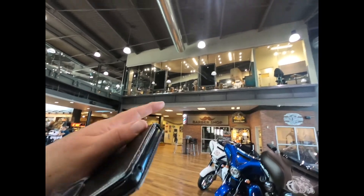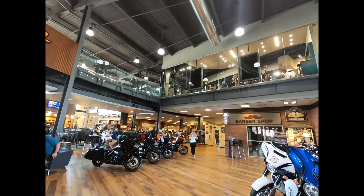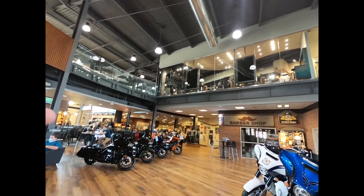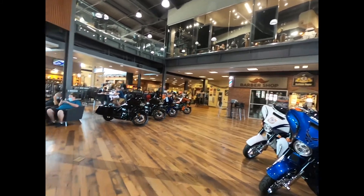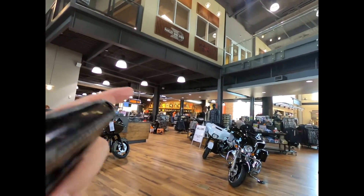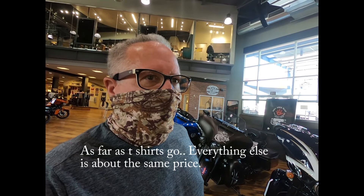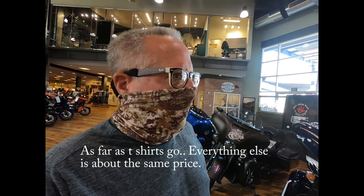So that wraps it up. You can go to the barber shop, get your piercings, they sometimes have bands playing, they have a chapel, a fitting room, all the motorcycles, all the Harley merchandise, t-shirts, and a shop. The only negative is price — it's more expensive here than any other Harley-Davidson dealership. Please click like, subscribe, share, and comment down below. Have a good day everyone.